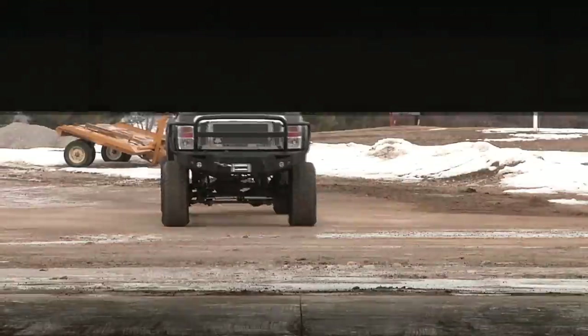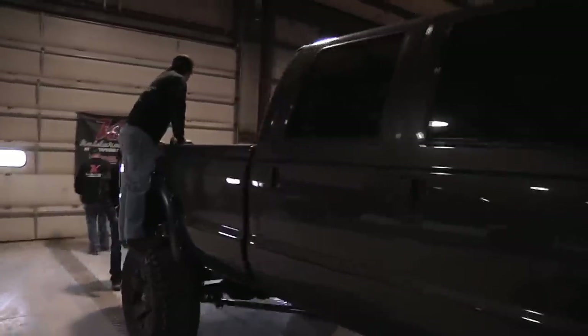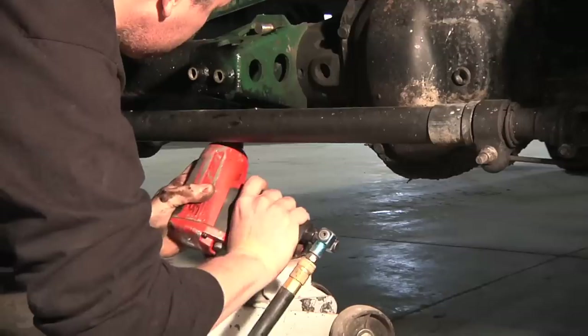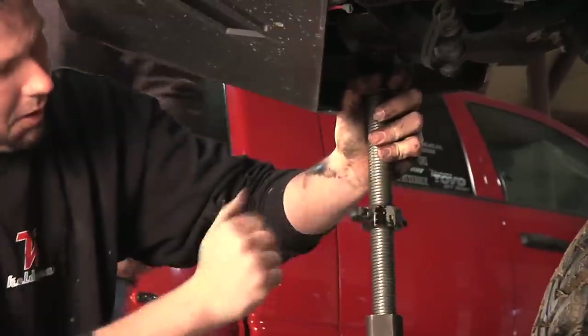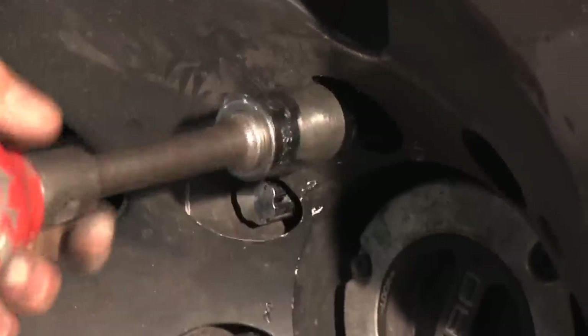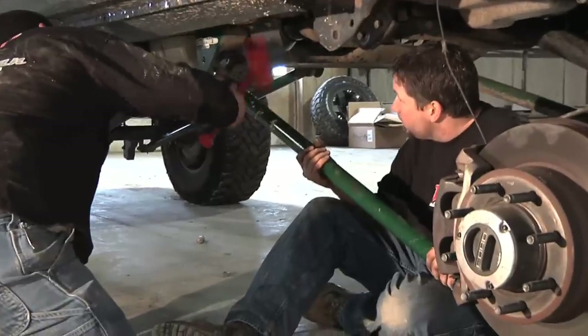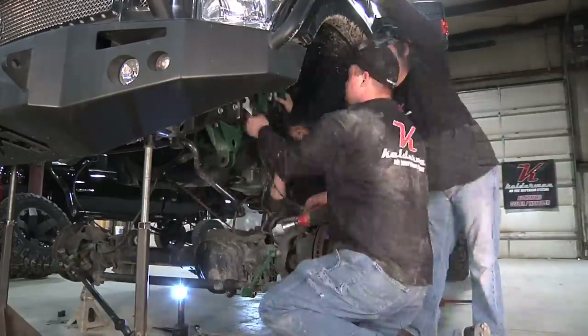Once we got this truck back to the shop, it was game on. There was a large subwoofer box in the bed of the truck and we had a lot of money invested in the stereo, so we didn't want to screw that up. We had to use a torch to cut off quite a few brackets from the previously installed kit. Some of the stuff was welded where it might have been better off bolted, but we're used to that kind of stuff and I love tearing apart and rebuilding trucks anyway.